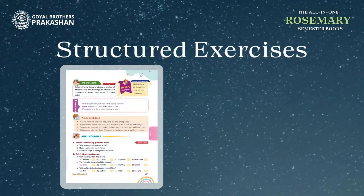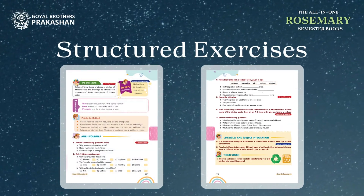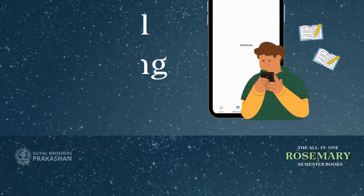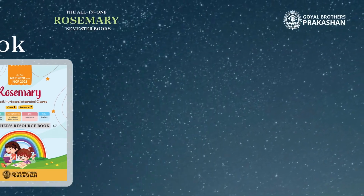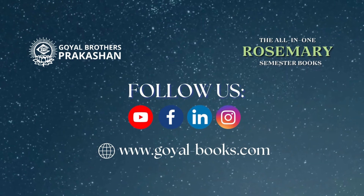Structured exercises ensure a thorough grasp of each subject, but we've also embraced digital learning, including animated tutorials, providing robust online support, and an exclusive teacher's resource book to enrich the learning experience. Let's embark on a journey of fun and education with Rosemary Semester Books.